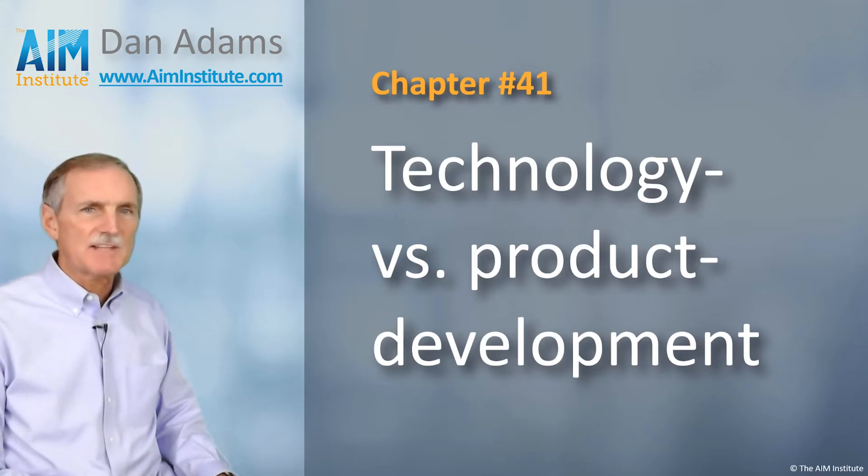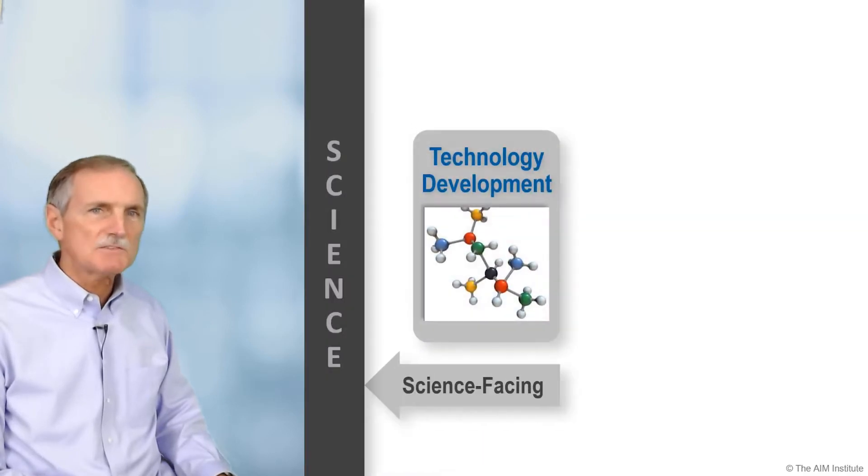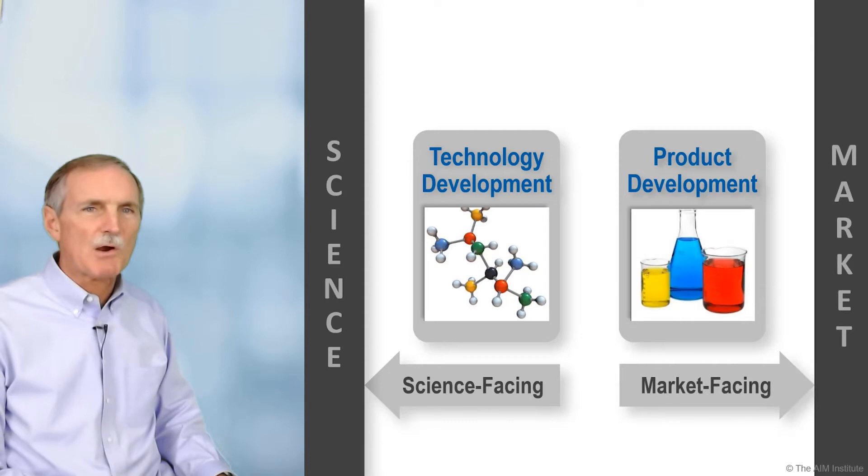Do you clearly distinguish between research and development? Or to put it another way, do you manage technology development differently than product development? Technology development is science-facing, while product development is market-facing.